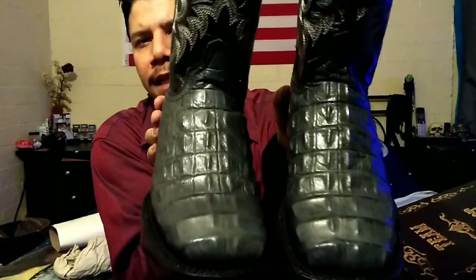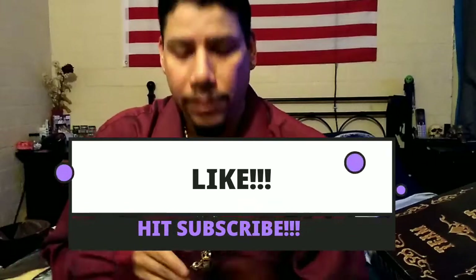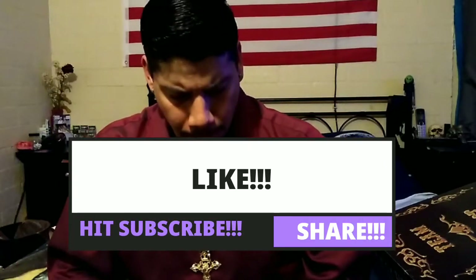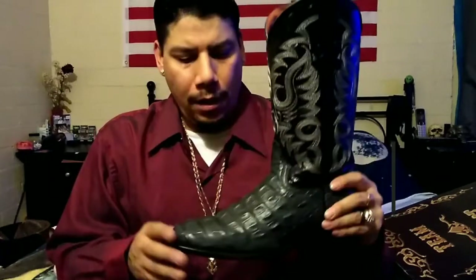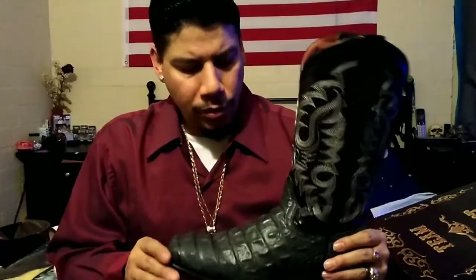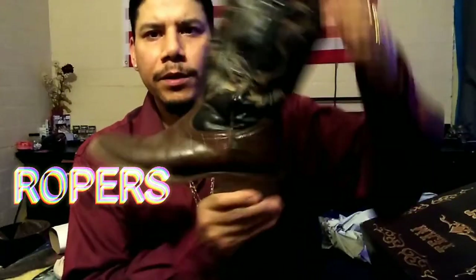If you guys like these boots, let me know — hit like, subscribe, and share. I think the reason I keep going with these alligator square toe boots is because they're nice and strong. My very first pair of boots were ropers — these are my first pair of boots I've ever gotten.